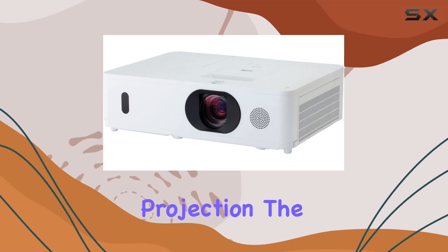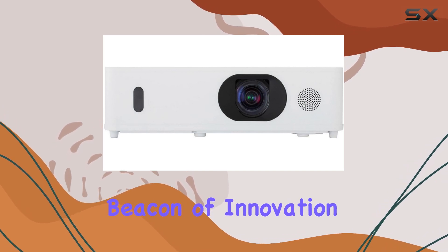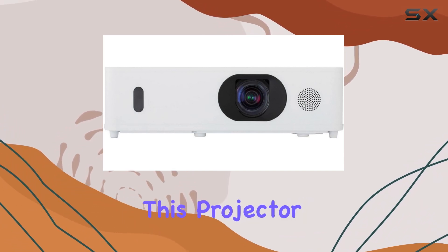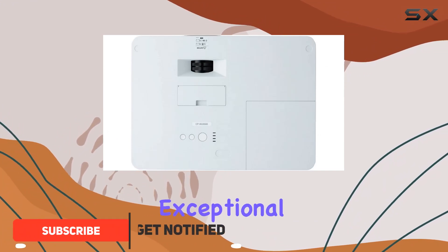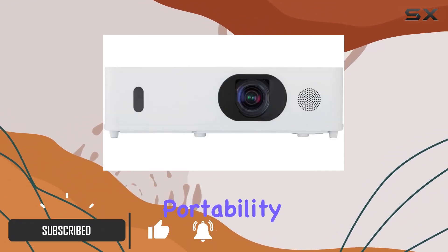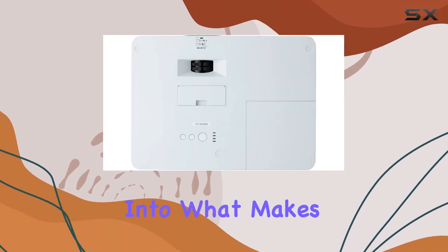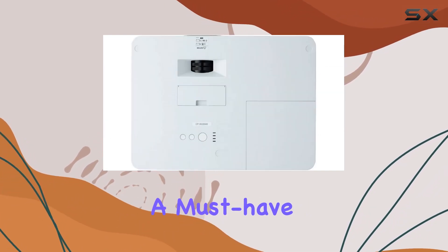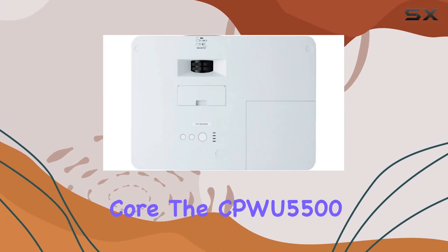In the realm of portable projection, the Hitachi CPW-5500 emerges as a beacon of innovation and performance. This projector isn't just another device in the market — it stands out for its exceptional blend of functionality, portability, and visual excellence. Today, we delve into what makes the CPW-5500 a must-have for professionals, educators, and home cinema enthusiasts.